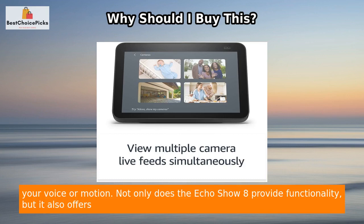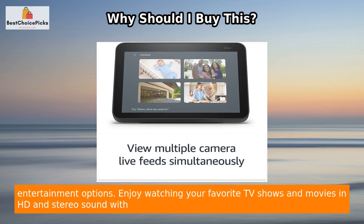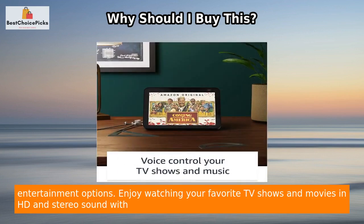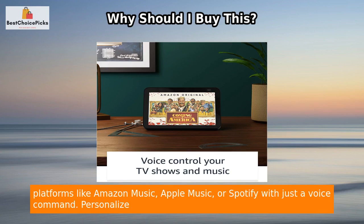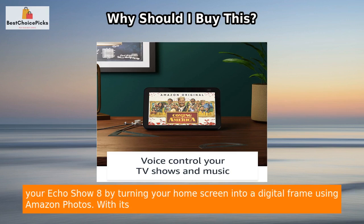The Echo Show 8 also offers great entertainment options. Enjoy watching your favorite TV shows and movies in HD and stereo sound with popular streaming services like Prime Video and Netflix. You can also stream music from platforms like Amazon Music, Apple Music, or Spotify with just a voice command.